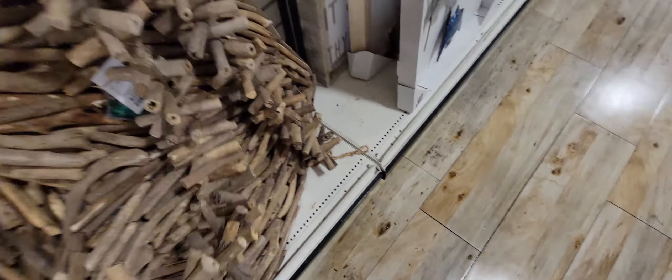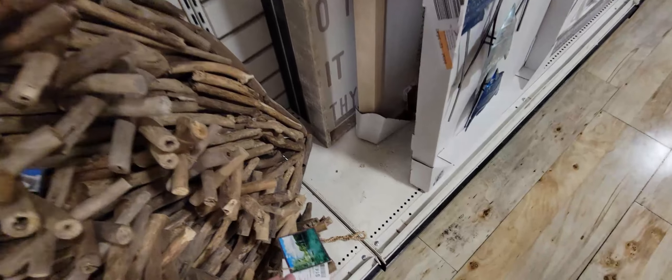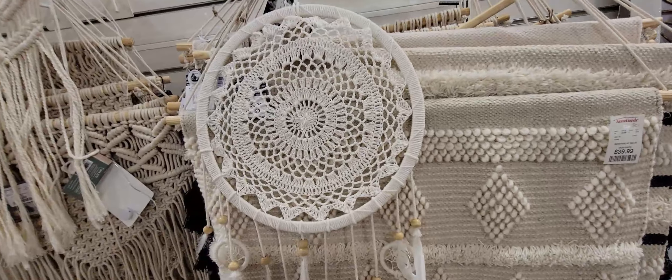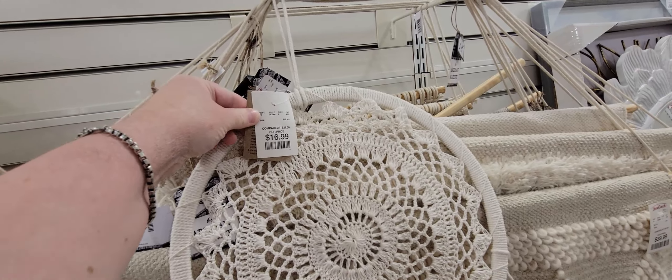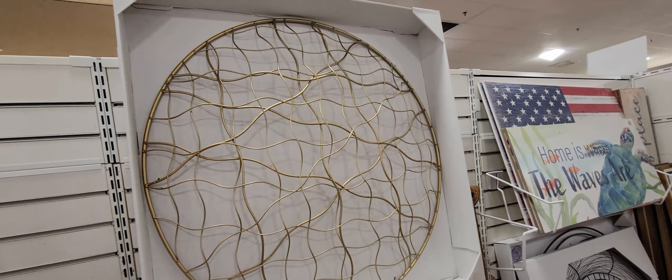I was trying to figure out where I could put that driftwood garland in my house because I really wanted to get it, but I just can't figure out where to put it — otherwise I would get it, it's beautiful. There are some more dream catchers here, and lots of beautiful wall art and tapestries.